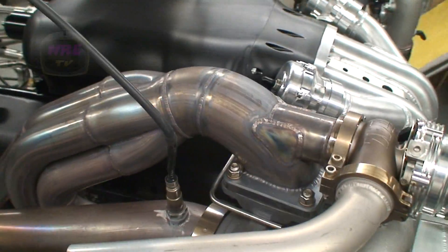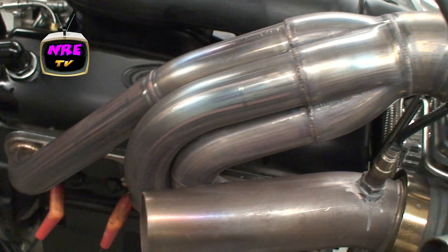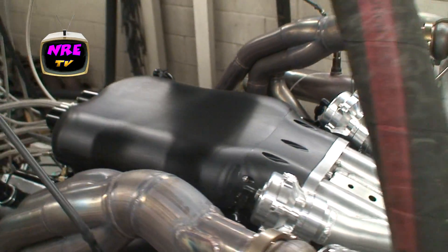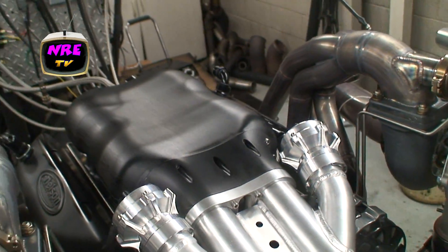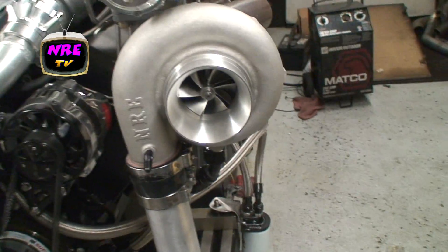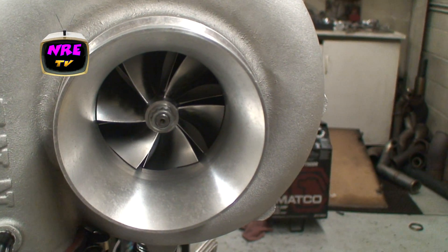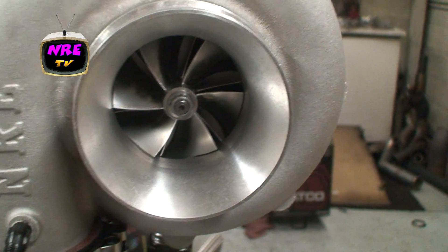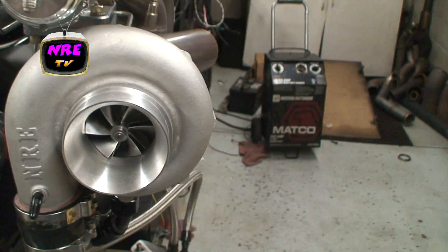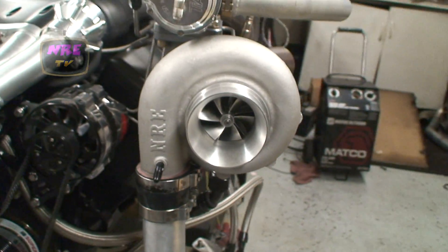It's a nice look at the stainless headers. It's got their Darth Vader black option going on right there. Nice look at the billet compressor wheel — this counter-rotator is NRE exclusive. This particular unit is 72 millimeters, A4AR ratio.